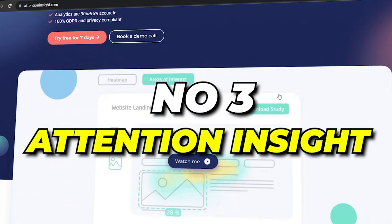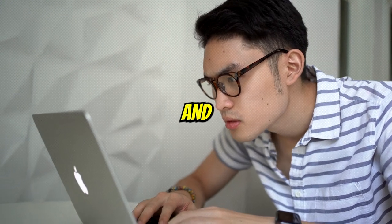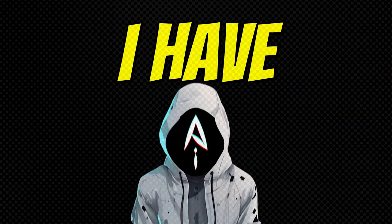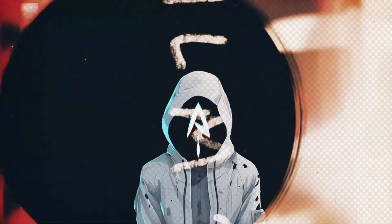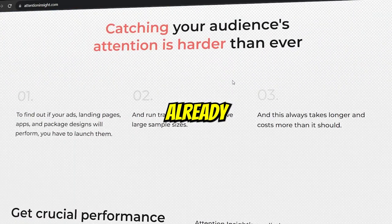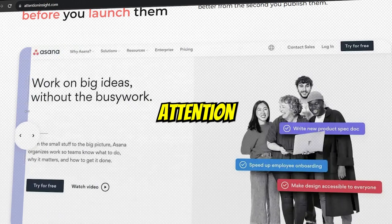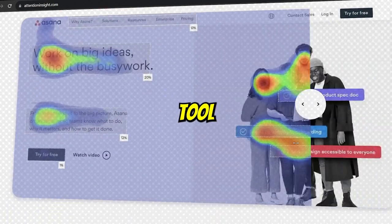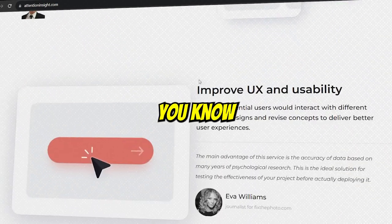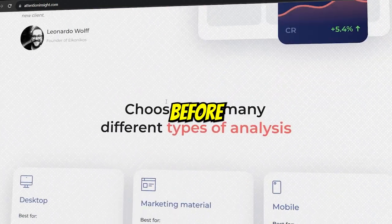Number 3: Attention Insight. If you are a designer and want to see how your design is going to perform once it's published, then I have some amazing news for you. Recently, an AI tool named Attention Insight was launched and lots of people are already in love with this. Attention Insight is an AI-powered tool with built-in advanced pre-launch analytics that will let you know how your design will perform before you publish.